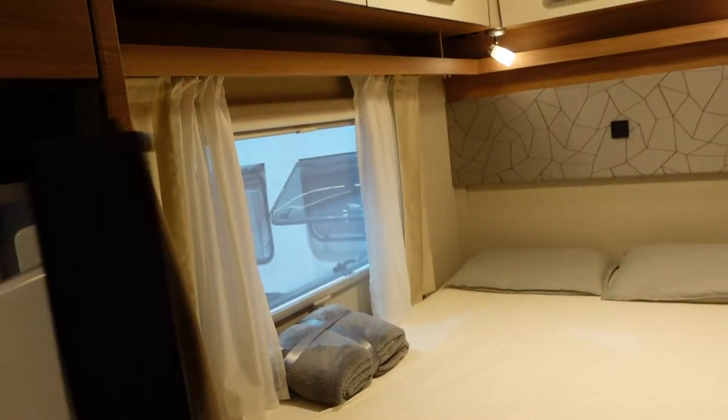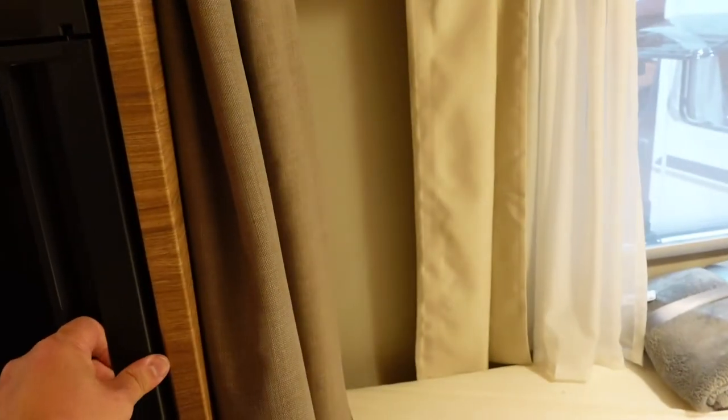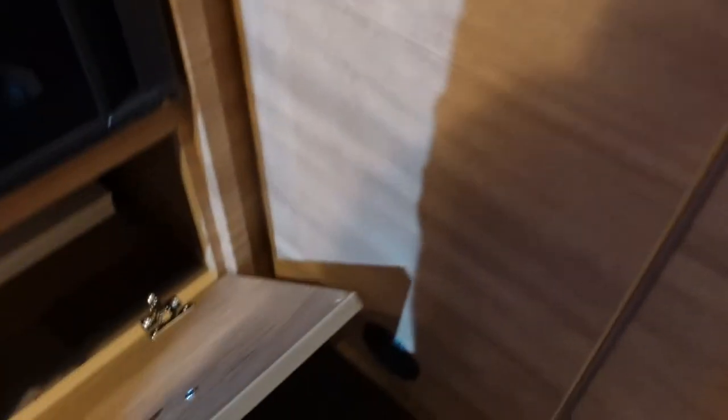Another hook up there. The fridge here — which appears to be a Dometic Series 9, actually no, it's an older one. Then another cubby up here and a small cubby down here for shoes.